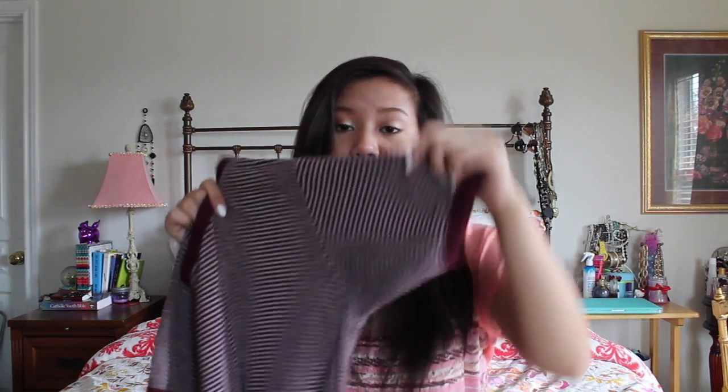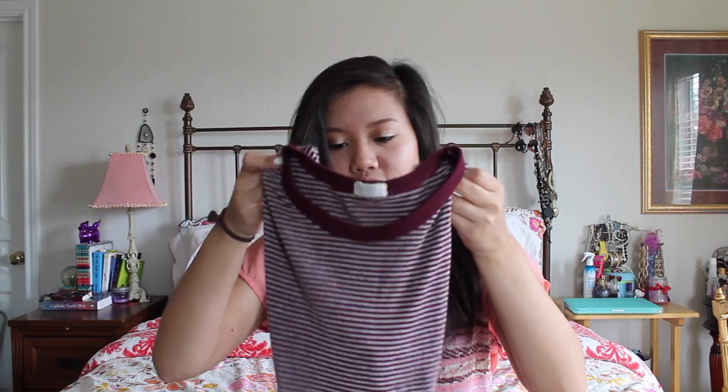I really like Brandy Melville for their really comfy and casual clothes. So I picked up this striped burgundy shirt with burgundy lined neckline and sleeves. I really like that it gives off a 90s grungy feel to it, so I think it'd be perfect for the fall.